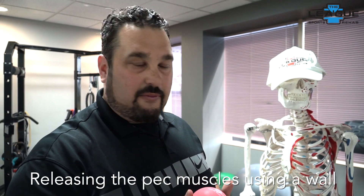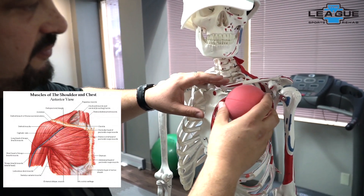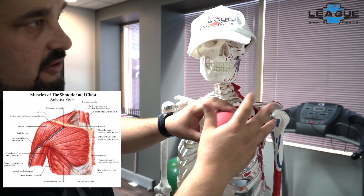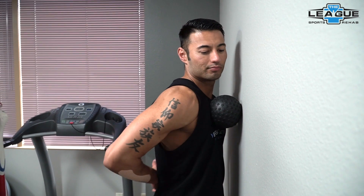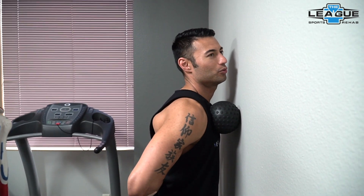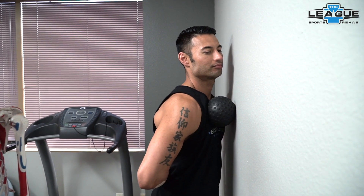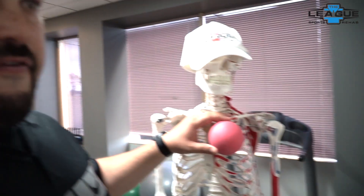What we want to do is release those pec muscles. The pec minor goes from the ribs right into the humerus, and the pec major will come on the sternal fibers. Mike is going to push the ball against the wall and put his right arm behind his back, rolling left and right right below the clavicle or collarbone. Nice and gentle — we don't go into the shoulder girdle, as there are a lot of neurovascular bundles in that area. On a scale of 0 to 10, we don't want to be above a 5 or 6. Be nice to yourself.